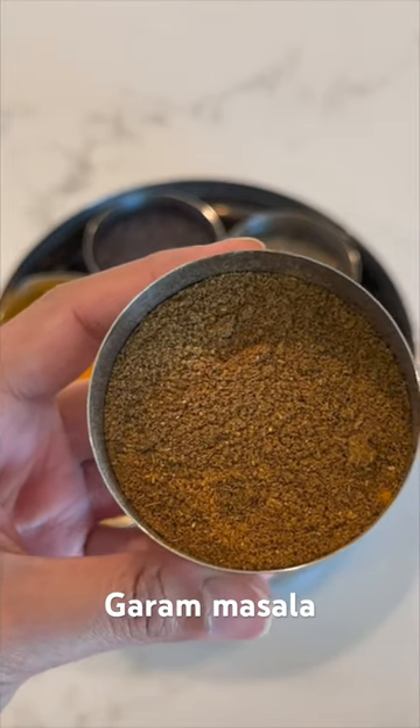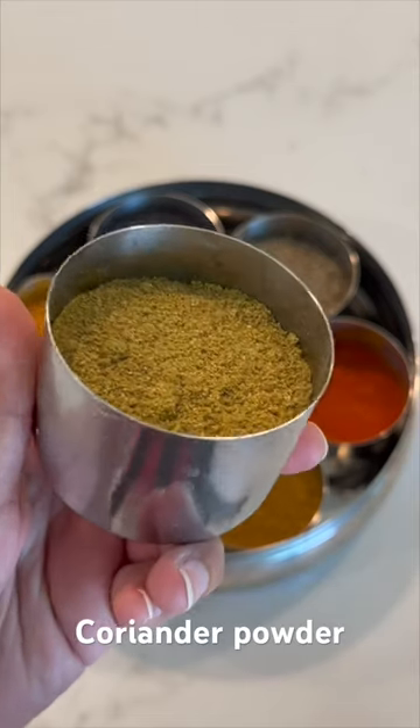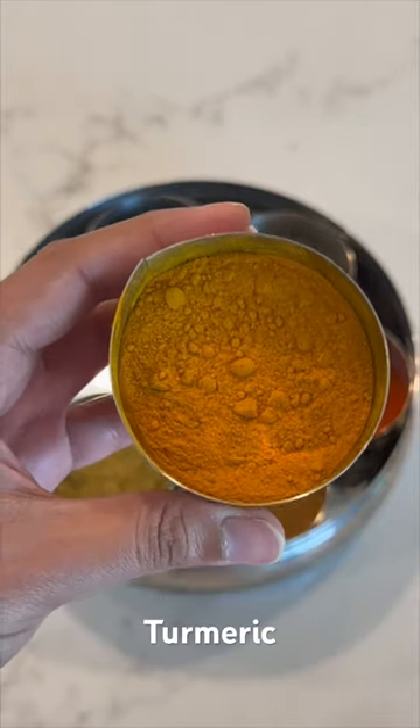Next is garam masala, which is added at the end of the dish but makes it very flavorful. Next is coriander powder — this is a very important spice that makes a really flavorful dish. And next is turmeric, which brings out the yellow color in the dish and is very flavorful.